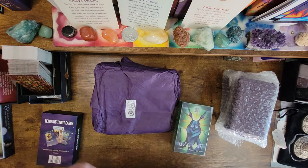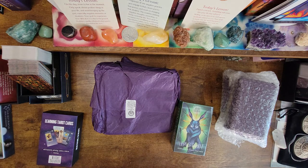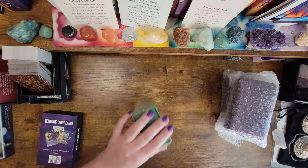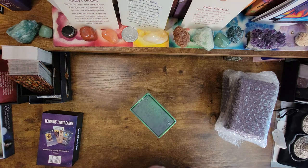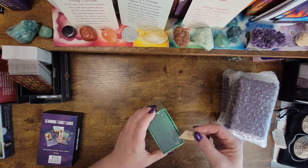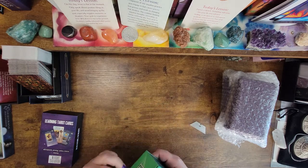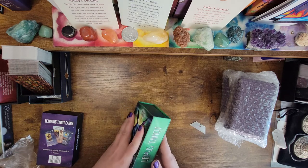Oh wow, this is a completely different tarot. This cannot be the same tarot. I'm so excited. I should open up all of the packages first, but I must know if this is a completely new deck. Is this a completely new deck? Oh my goodness, surprise. And this is brand new for this year.